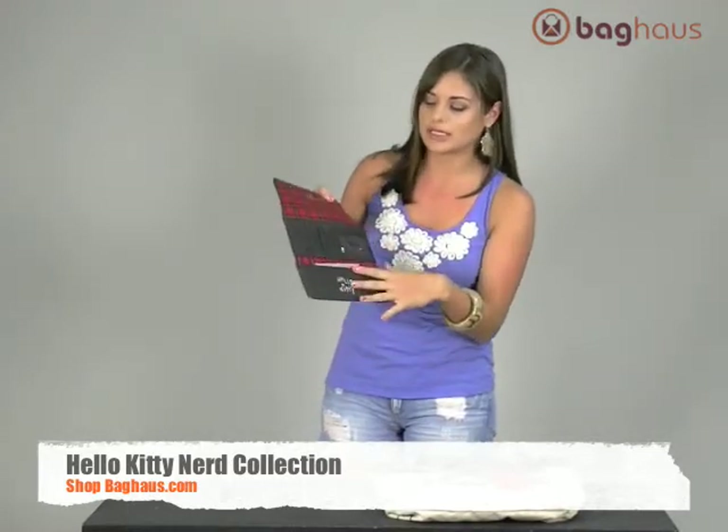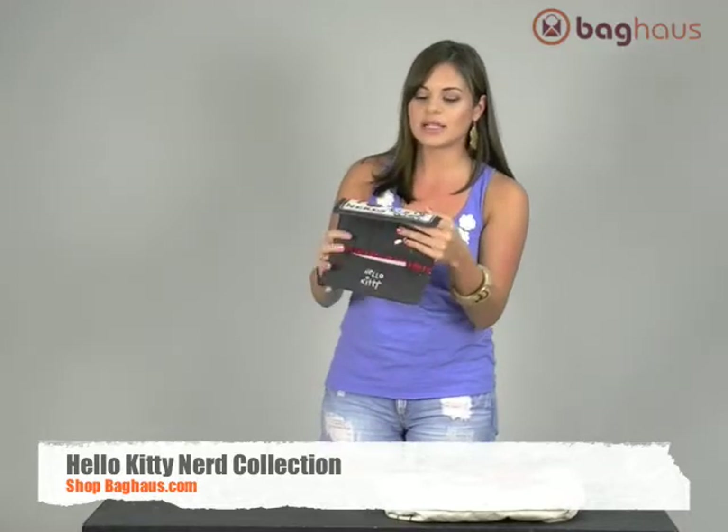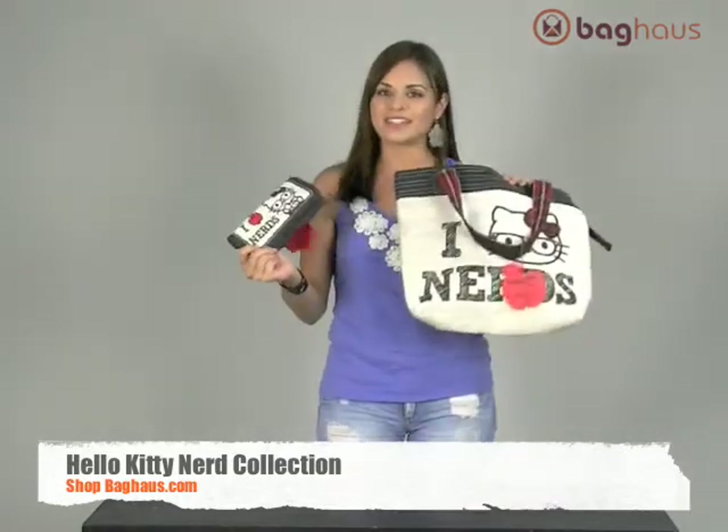Again, it's the same thing as the other wallets. It has the ID slots, the bill slots, and the card slots and the back zipper pocket as well. So be sure to check out the new Nerd collection at BagHouse.com.